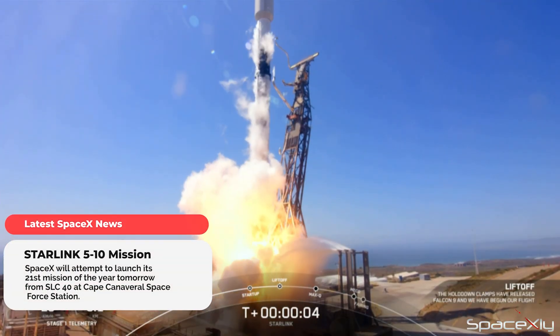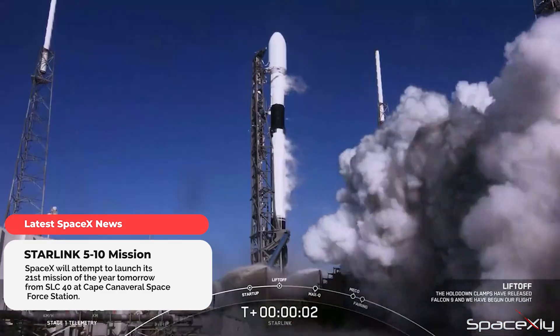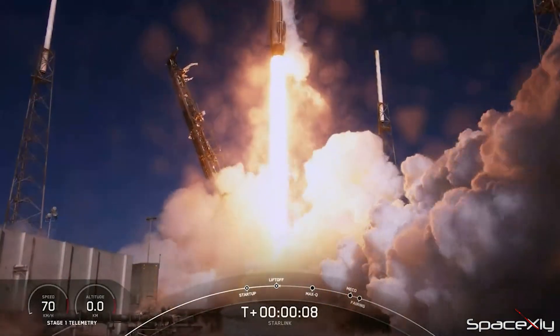To keep up with its impressive launch cadence so far in 2023, SpaceX is targeting tomorrow to launch its 21st mission of the year. Starlink Group 510 mission is scheduled to launch on Wednesday evening from SLC-40 at Cape Canaveral.